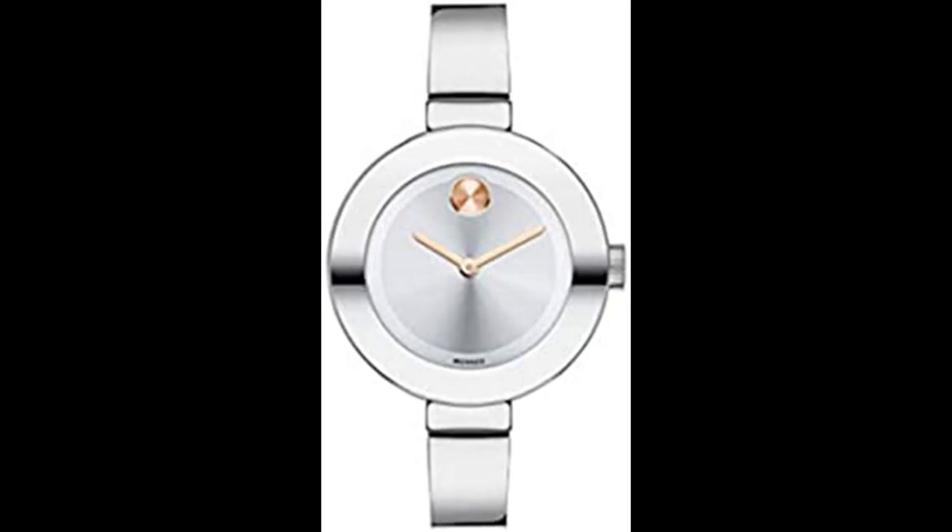Swiss Quartz Accuracy. Swiss quartz movement provides incredibly precise timekeeping, superior craftsmanship and minimal maintenance for a reliable and worry-free timepiece. K1 mineral crystal is the most common crystal used in designer watches and more scratch resistant than regular mineral crystal and is even more shatter resistant than sapphire crystal.